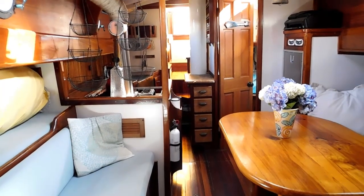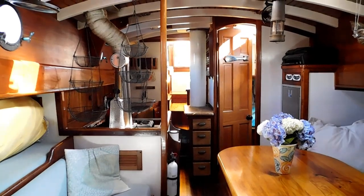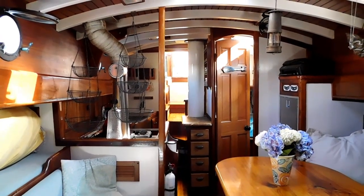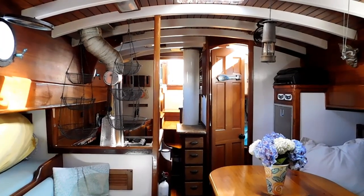We are looking aft. Thank you for taking the time to tour this 65-foot schooner named Sassafras.